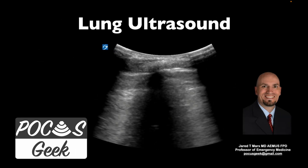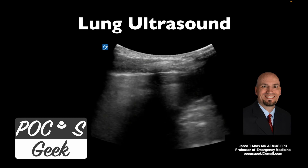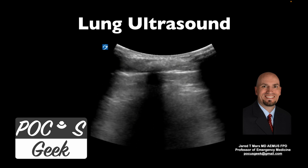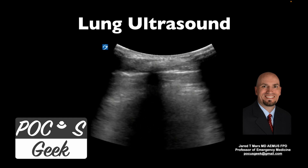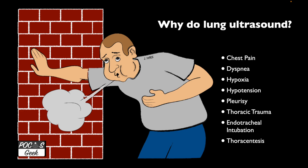So today we're going to talk about lung ultrasound. My name is Jared Marks. I've been running Pocus Geek for a while and I've been educating fellows for well over a decade, and residents for even longer. I'm hoping today to be able to talk to you about lung ultrasound and how you can use that in your clinical practice.